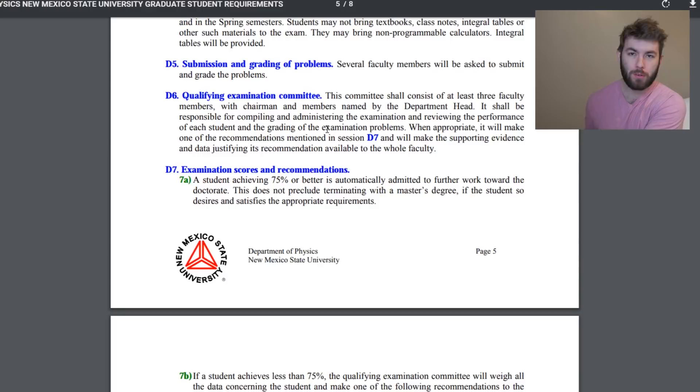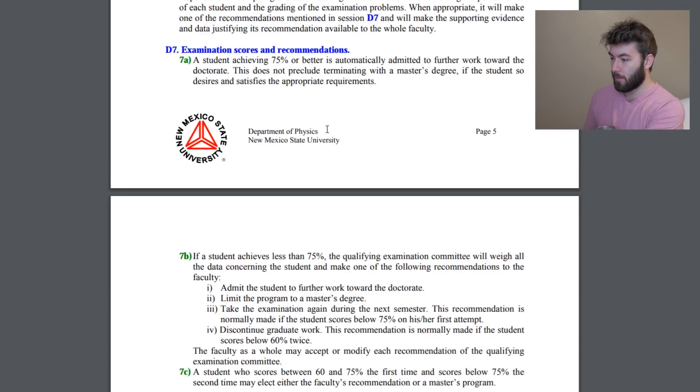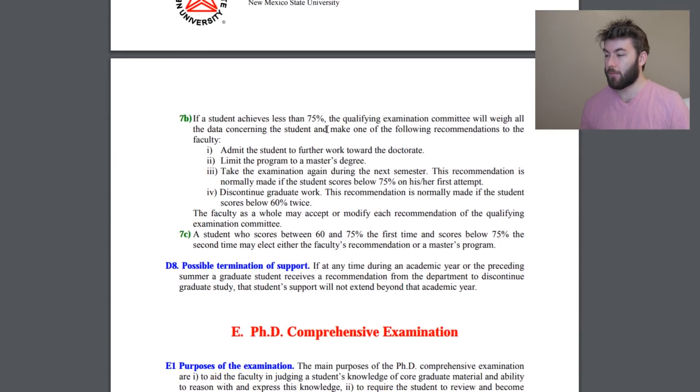The committee shall consist of at least three faculty members. Examination scores and recommendations: a student achieving 75% or better is automatically admitted to do further work towards their doctorate. Now they say doctorate here, but master's students also have to take this — it does not preclude terminating with a master's degree if the student so desires. If a student achieves less than 75%, the qualifying examination committee will weigh all the data and make recommendations, including admitting the student to work towards their doctorate anyway.